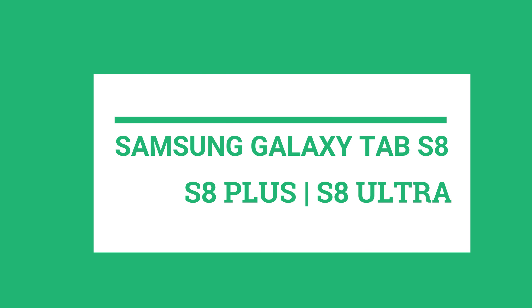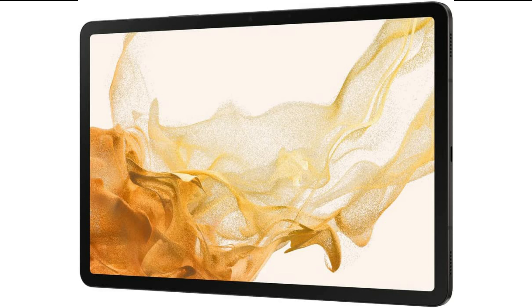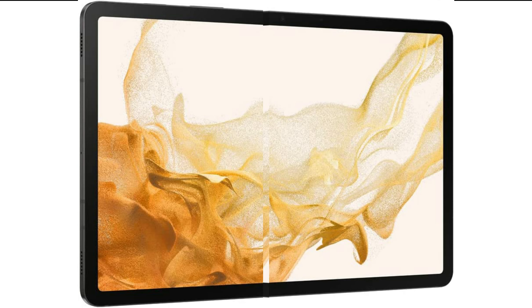Number 1: Samsung Galaxy Tab S8, S8 Plus, and S8 Ultra. If you have a generally lenient budget, you can go with any of the Samsung Galaxy Tab S8, S8 Plus, and S8 Ultra without a doubt. They are overall best for your all-round requirements.